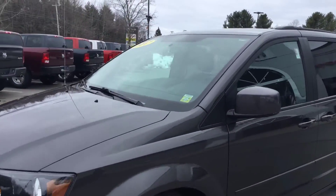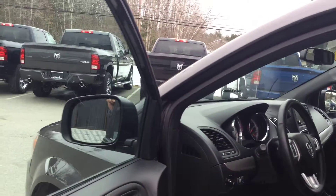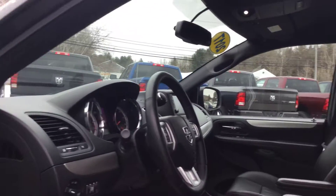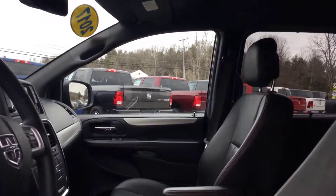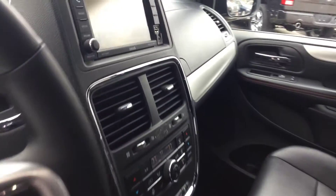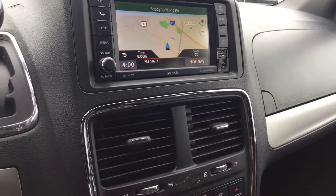All right, let's go take a look at the inside. Comes with navigation.